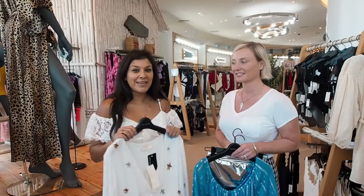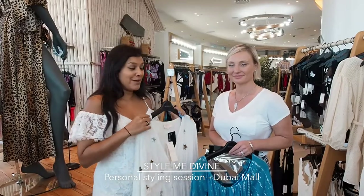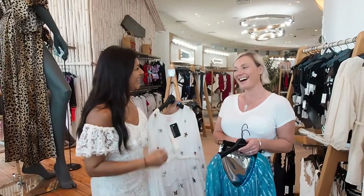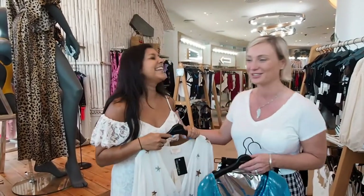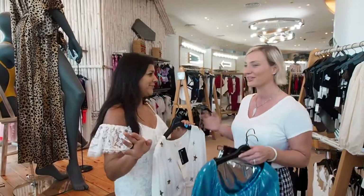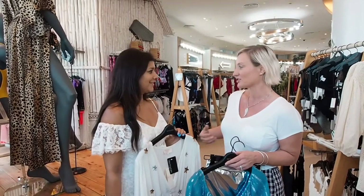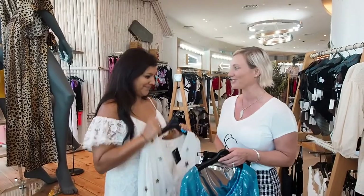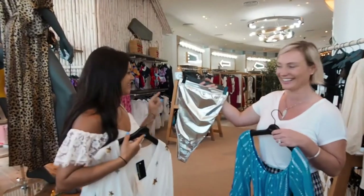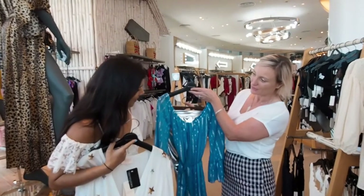Hey guys, I'm here at Dubai Mall at Bloomingdale's with the lovely Anna, who is the head stylist at Style Me Divine. We're about to embark on an hour's styling session. She's going to advise me what will suit me best — we're heading to Nikki Beach tomorrow, so we're in the swimwear department. We'll try on colours and different cuts that go with my body shape, then maybe walk through to the dresses for evening wear. They've already picked out a nice swimsuit — young and funky, perfect for Nikki Beach, with a lovely cover-up and a beautiful blue with silver details.